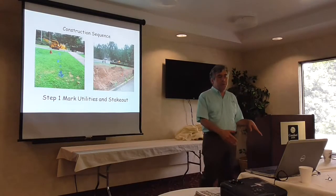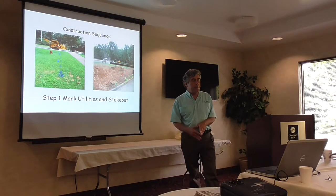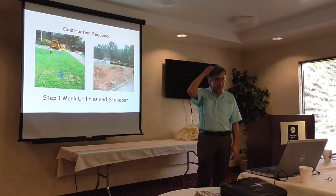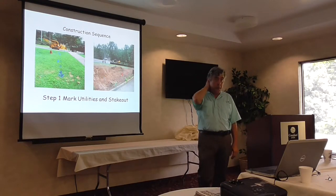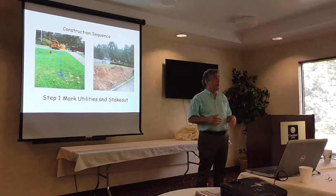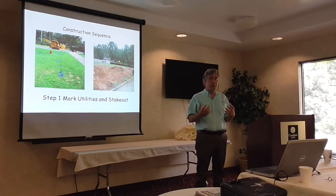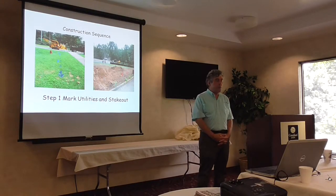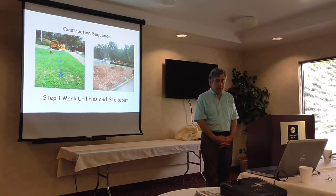I'm going to kick off — before we get into a lot of the details — what is the typical construction sequence in a step-by-step way. I think your contractors are the weakest link right now, and getting them to fully understand the step-by-step approach is important.